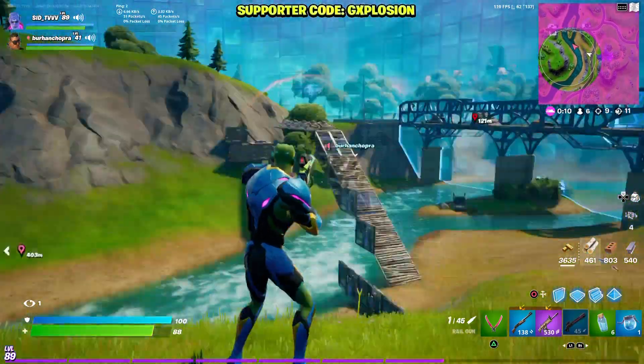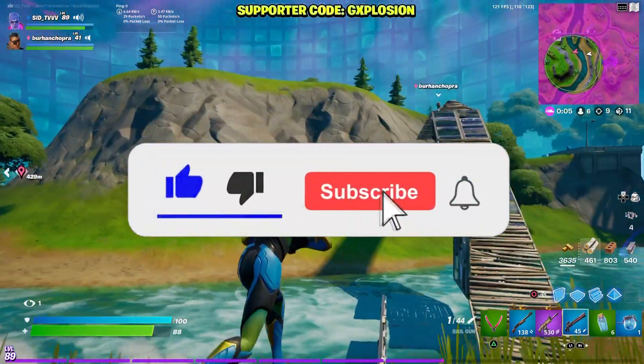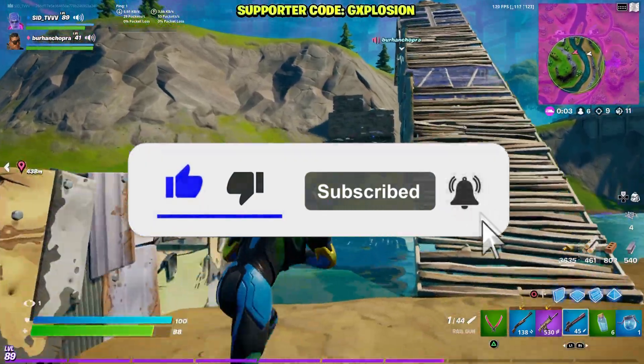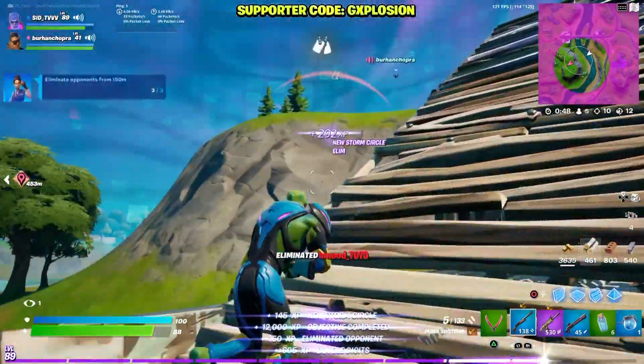That's the end of the video guys. I hope you enjoyed it — if you did, please drop a big thumbs up and click the subscribe button. Check out my previous Fortnite content if you haven't. I will see you in my next video. Until then, stay safe wherever you are, take care, and peace!